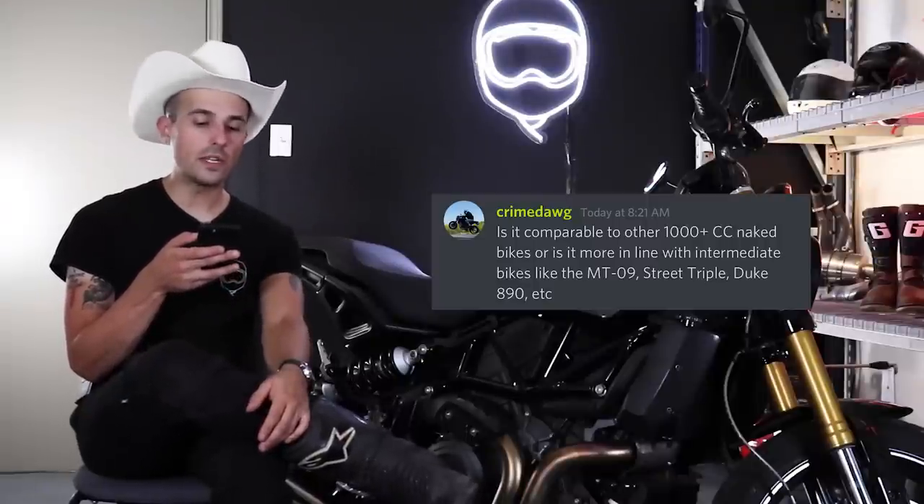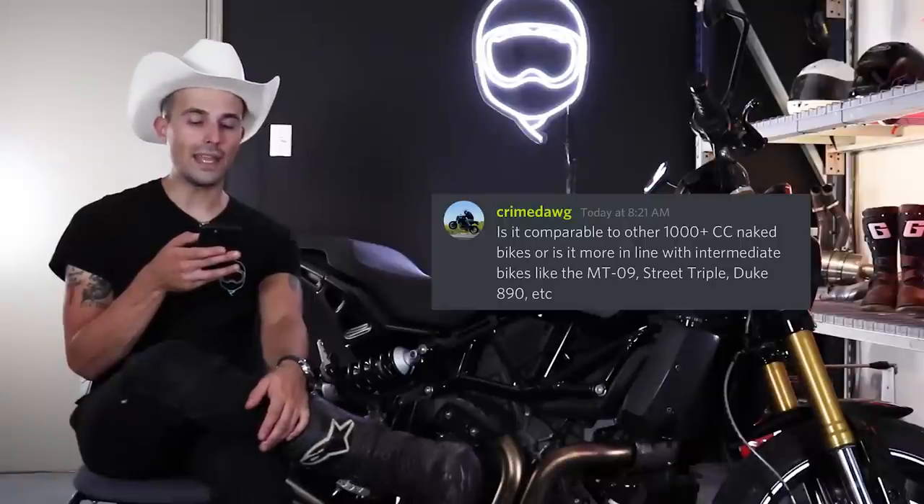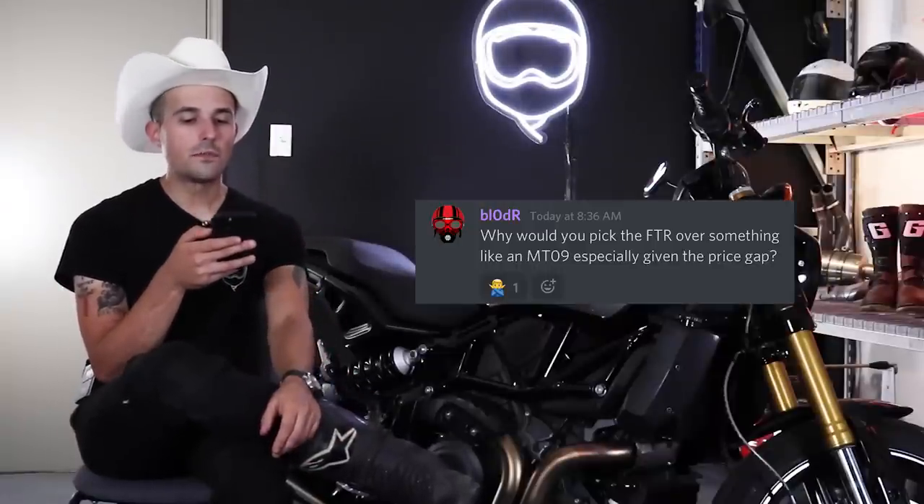It's like America can't just make a good standard sport naked — they have to make a sport naked that's bizarre for one reason or another. Crime Dog asks if it's comparable to other 1000cc naked bikes or more in line with intermediates like the MT-09, Street Triple, or Duke 890. It's so hard to compare this bike to any of those — it feels completely different from both categories. The Indian FTR sits in a very peculiar little niche all by itself, which I think is really cool.